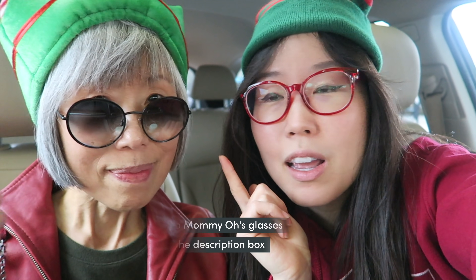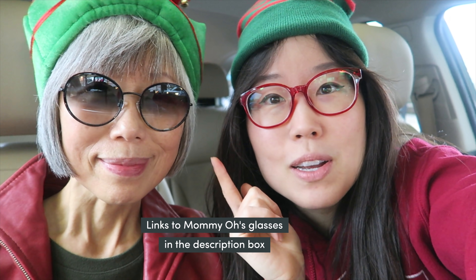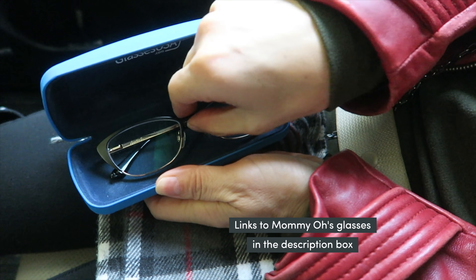By the way, in case you guys are wondering, Mamiyo has new sunglasses. That is from Glasses USA. She also got some reading glasses.